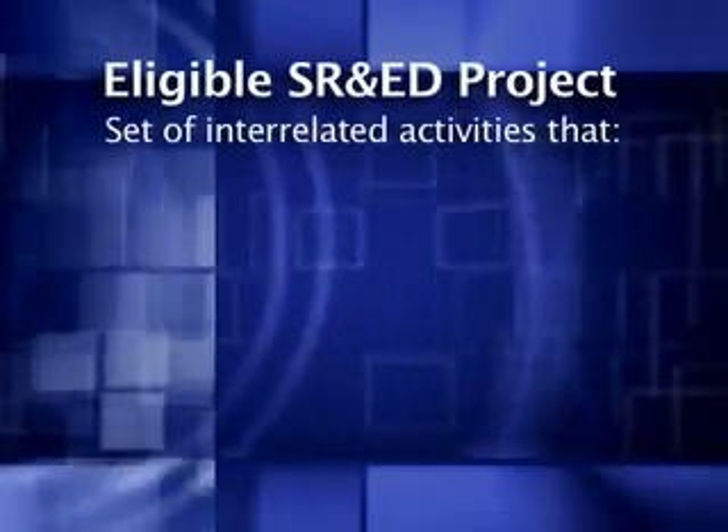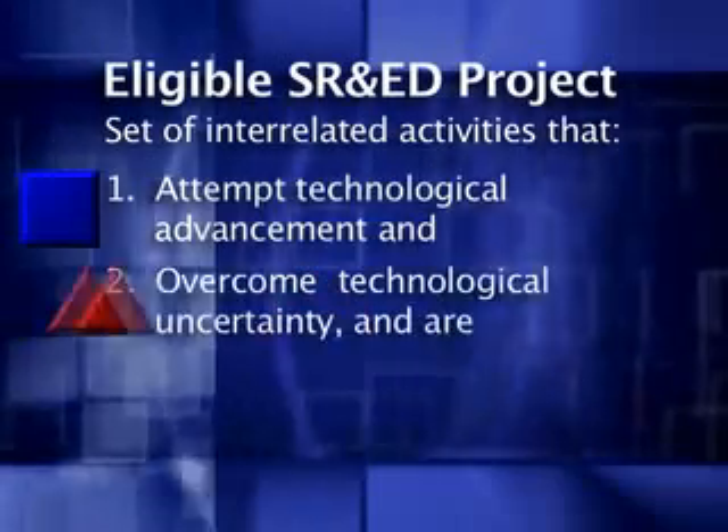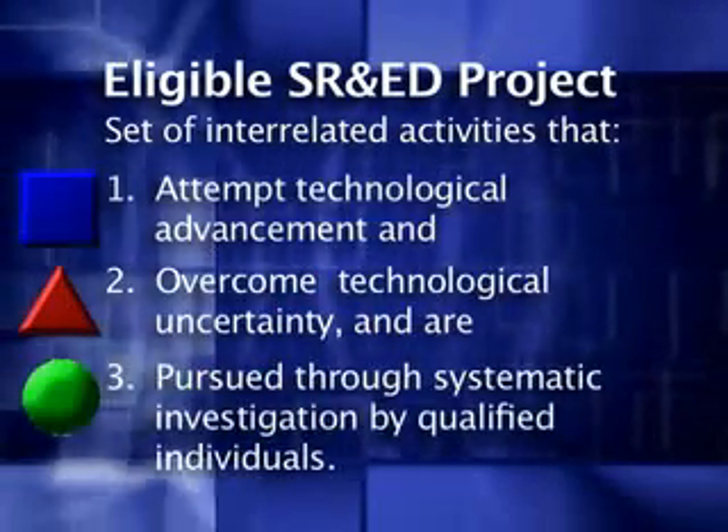They have technical engineers and consultants on staff that understand our industry. So when we're talking the same language, they already understand the technology that we're working with.